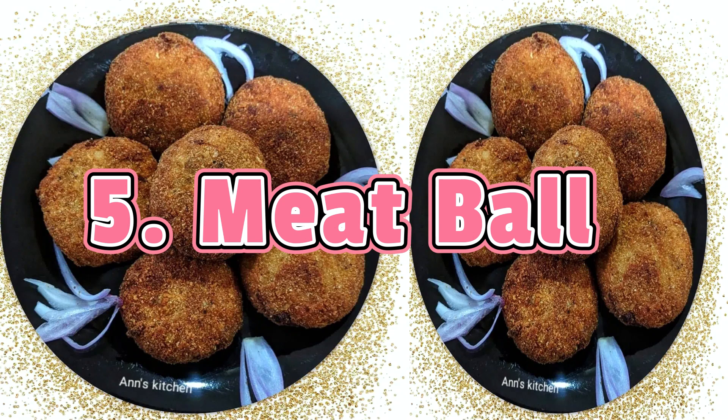Meatball is another variant of egg ball. However, while it is called a meatball, it is more oval-shaped than round. Boiled, crushed, and seasoned cassava is used to coat pan-fried and seasoned minced beef or chicken. It is then rolled in egg and flour then fried. Meatballs can be served with mango or any other sour.